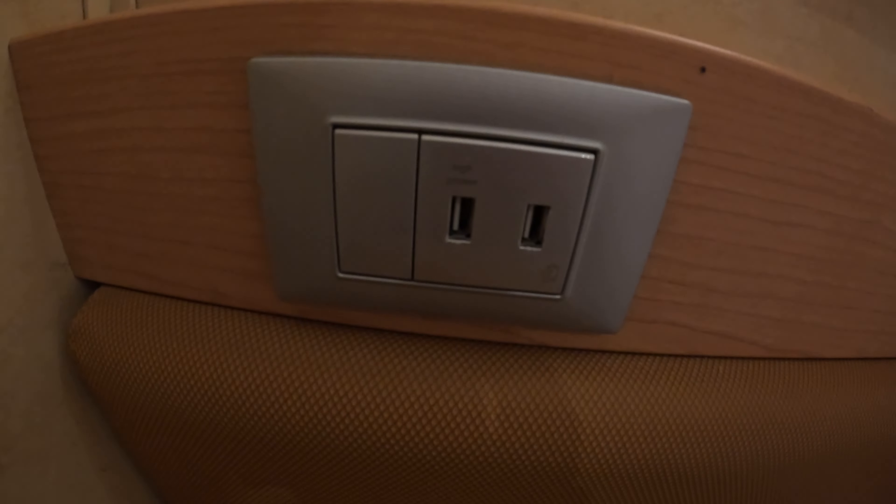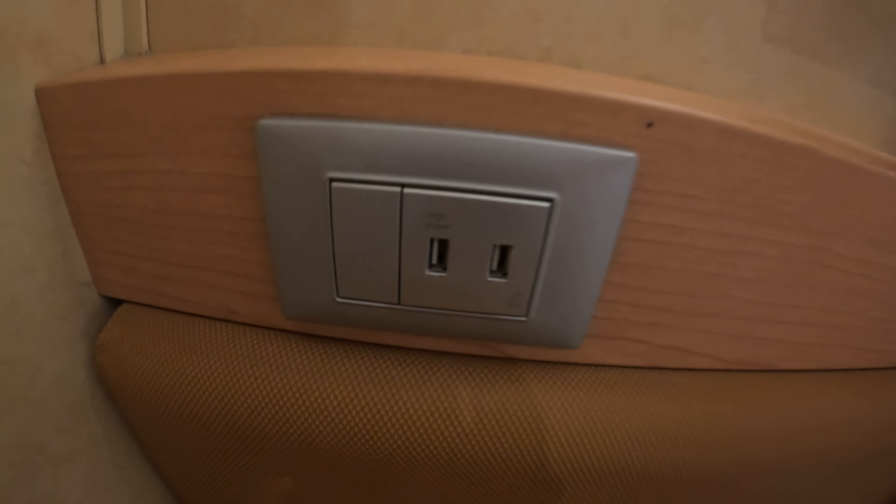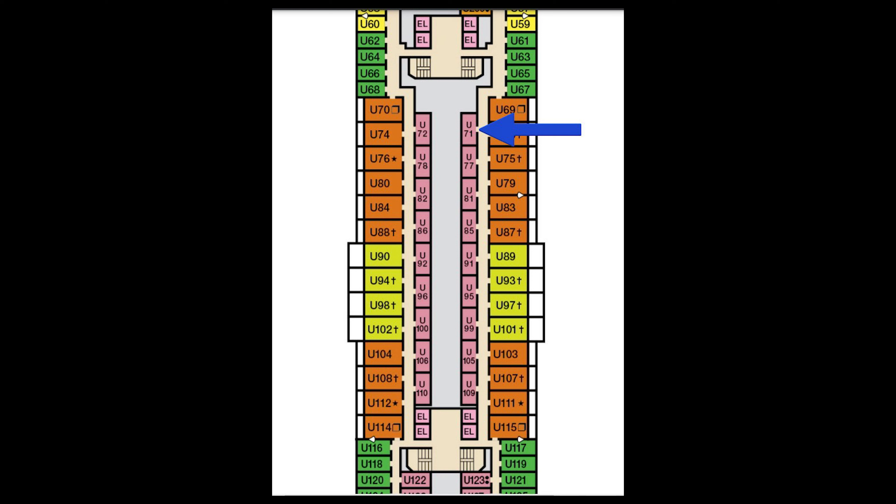There is a USB port on the wall, so this looks like it may be an upgraded cabin. Be aware of that if you're looking at them — this is an older ship, but there are more power outlets than you may be used to in these types of cabins. So there you go, that's cabin U71, 4D interior on Carnival Elation.